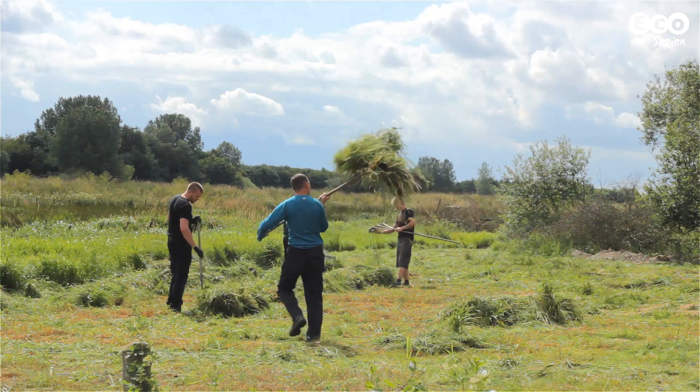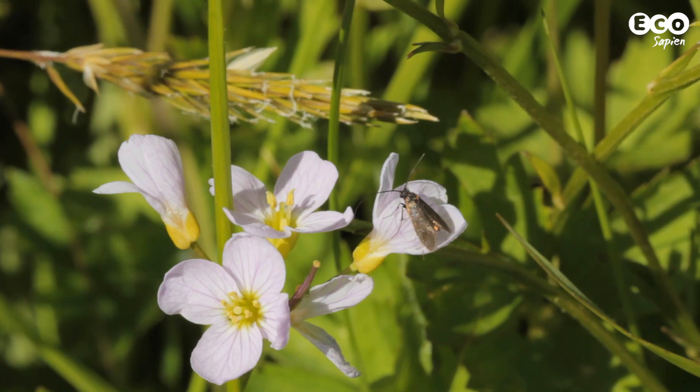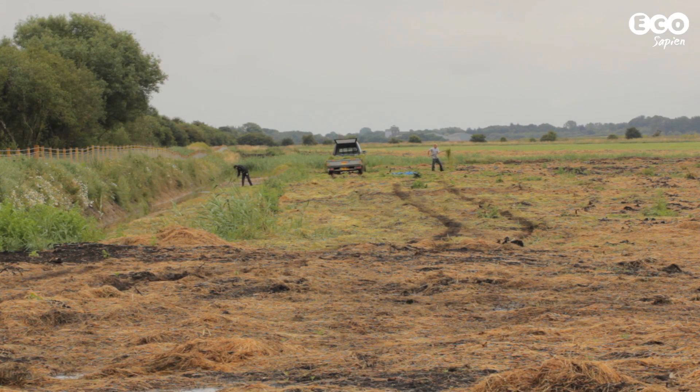The project collected green hay from the Lower Derwent Valley National Nature Reserve in North Yorkshire, as there were not enough donor sites adjacent to Leven Cars. A variety of methods for spreading the green hay were trialled on site.